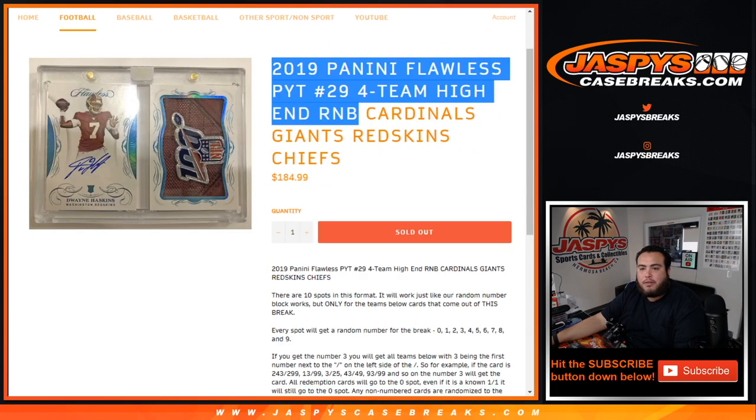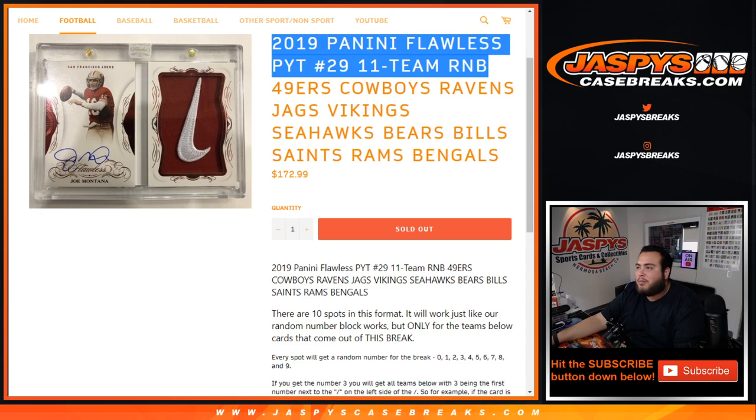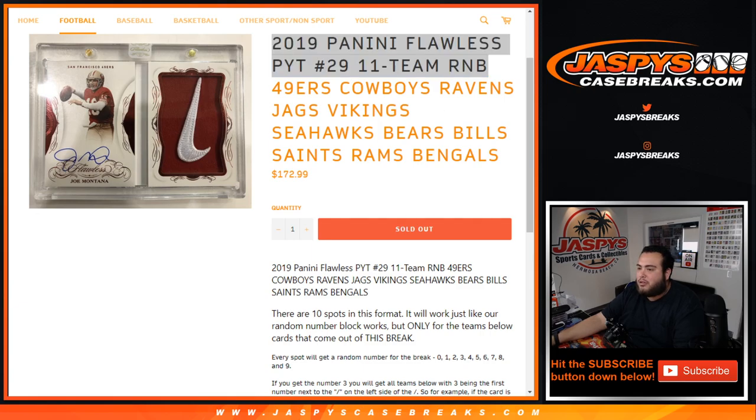We have a couple random number blocks for the four high-end teams: Cardinals, Giants, Rescans, Chiefs. And we have an 11-team random number block for the 49ers, Cowboys, Ravens, Jags, Vikings, Seahawks, Bears, Bills, Saints, Rams, and Bengals. Everybody else that bought in straight up is right here.